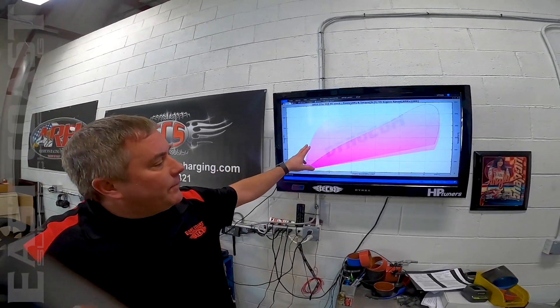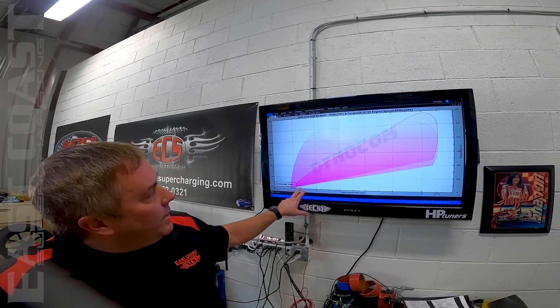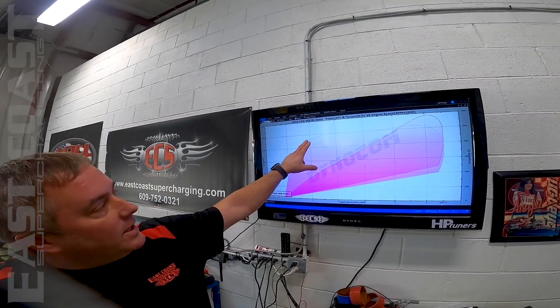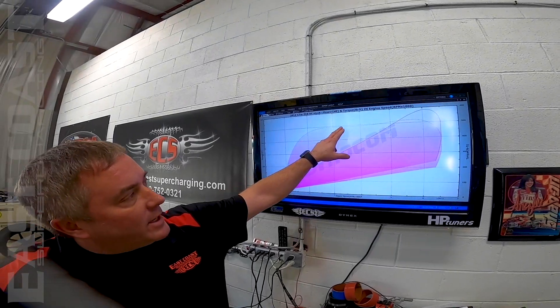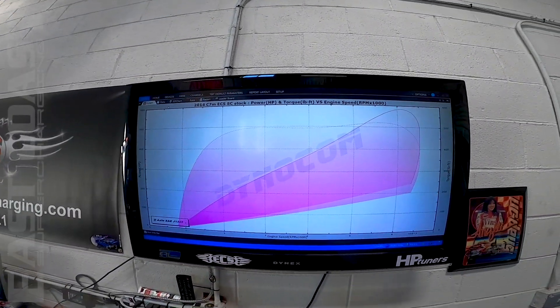If you take a look at this graph here — this was just pulled a few minutes ago — our torque from 2000 RPM on up is already over factory to the wheels and just carries it nice and flat. The difference between that and a different centrifugal kit is substantial.